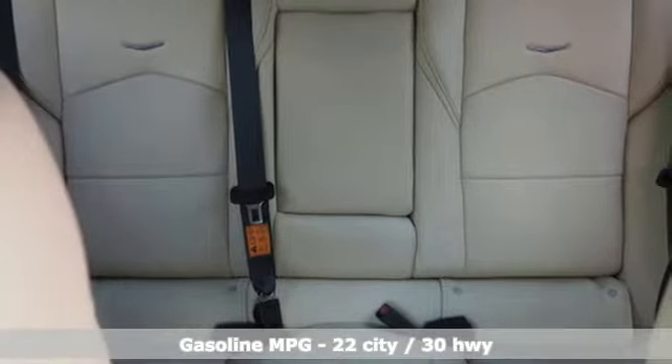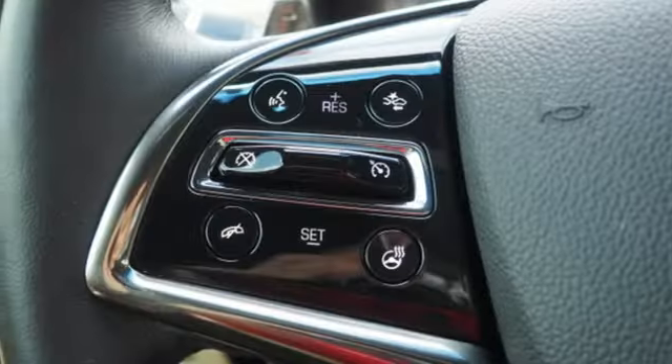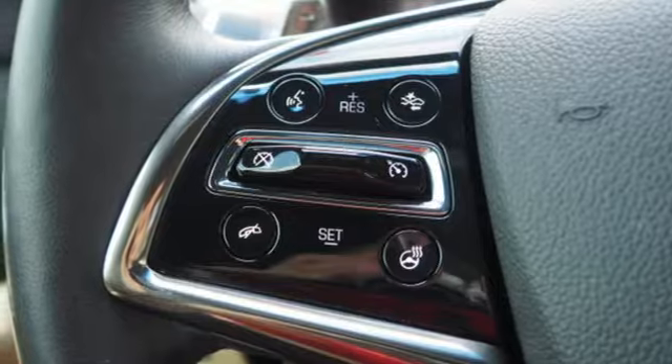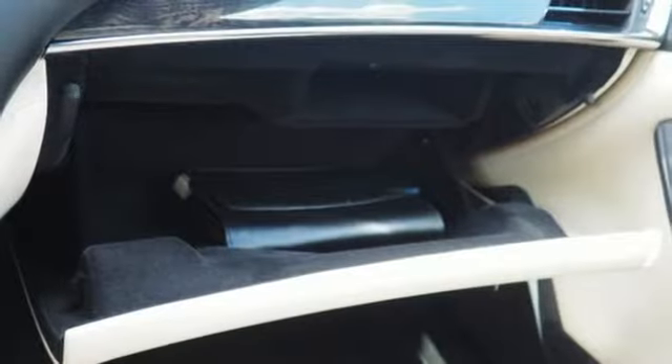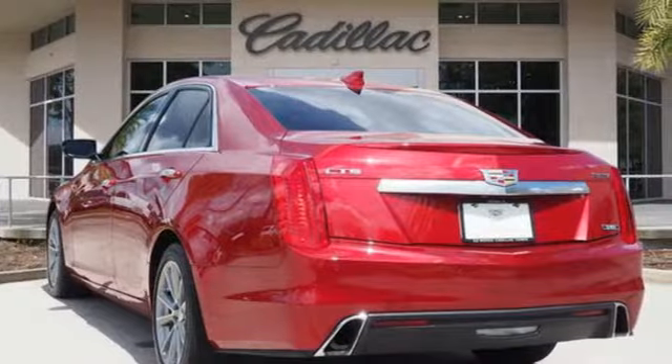Integrated navigation system with voice activation. Front heated and ventilated leather bucket seats. Power heated mirrors. First and second row express open and close sliding and tilting sunroof. Intercooled turbo inline four-cylinder engine. Sport suspension. Streaming audio.